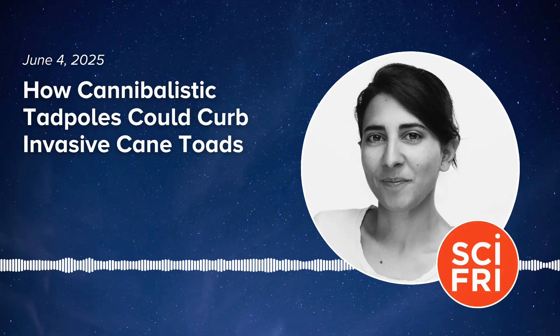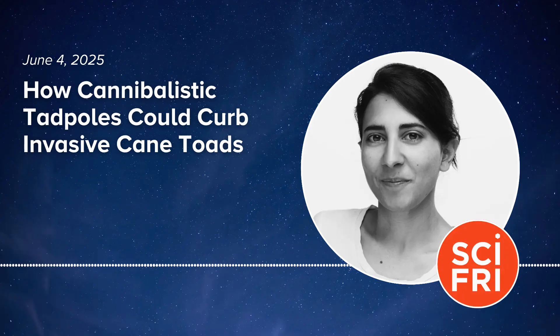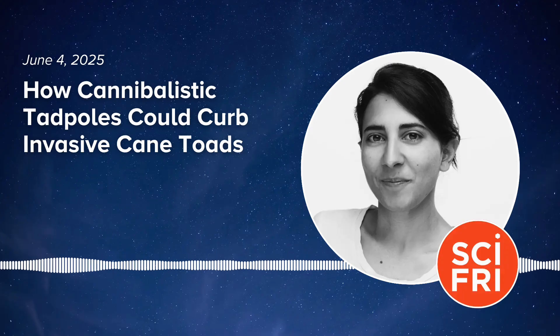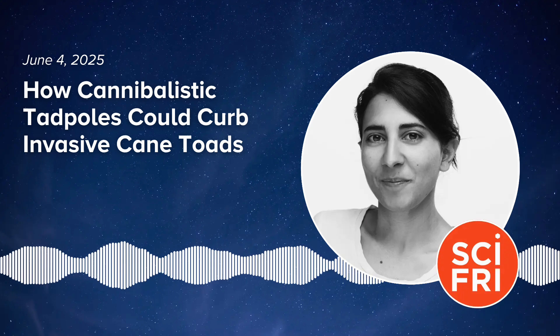Have cane toads themselves evolved since arriving in Australia? Yeah, it's a remarkable story of rapid evolution. We used to think that evolution was a slow process, but invasive species have shown us that under the right conditions, with new kinds of evolutionary challenges, a species can change incredibly fast. The cane toads at the invasion front in Western Australia are very different in their body shapes, physiology, reproductive biology, and behavior.